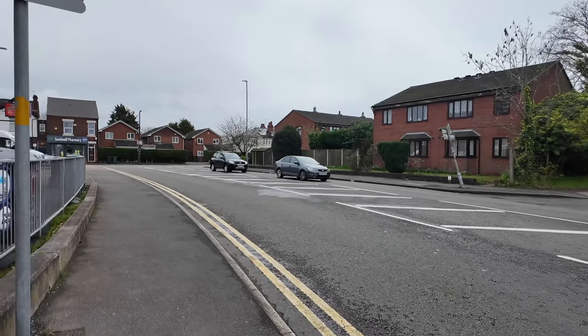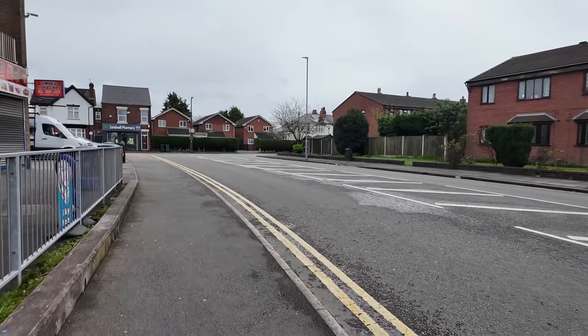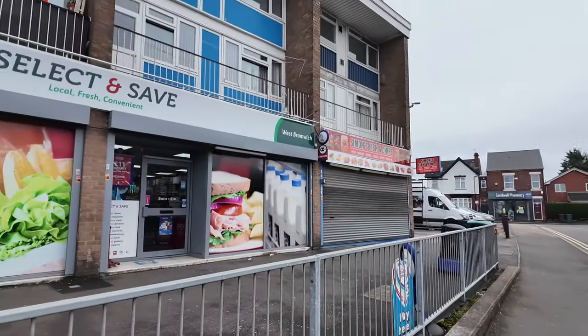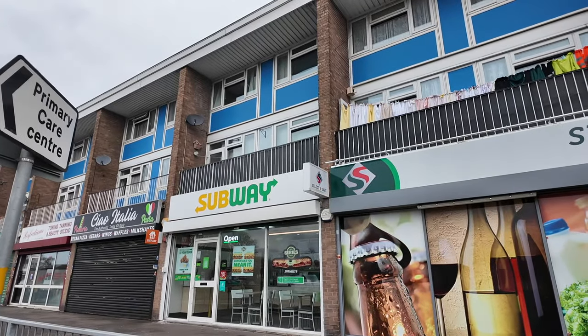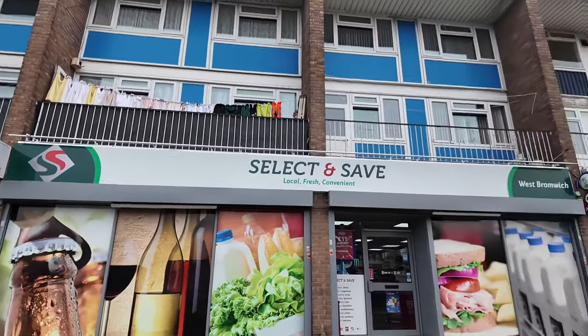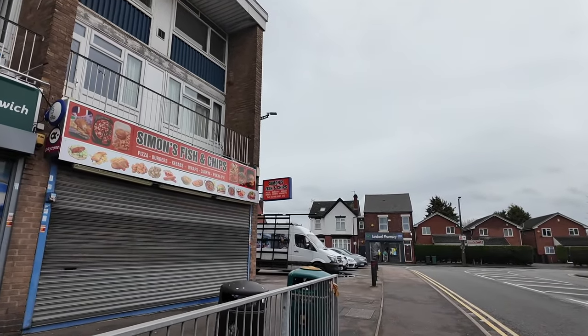This is Parson Street — let's have a walk up Parson Street. Just a quick look here on the left, there are a few shops: a Subway, a convenience store, and a fish and chip shop.